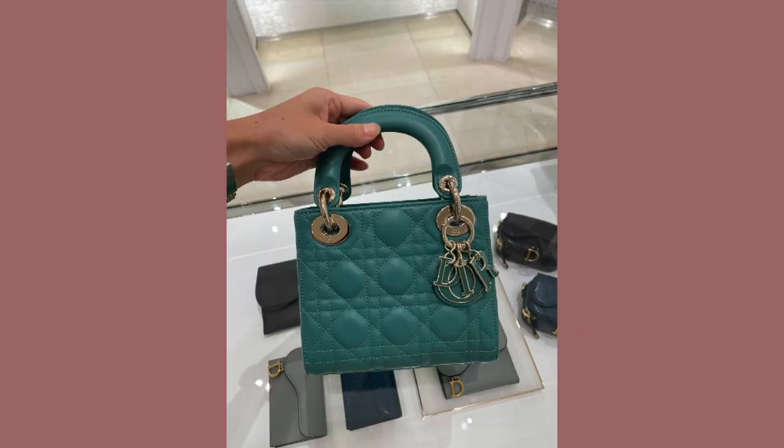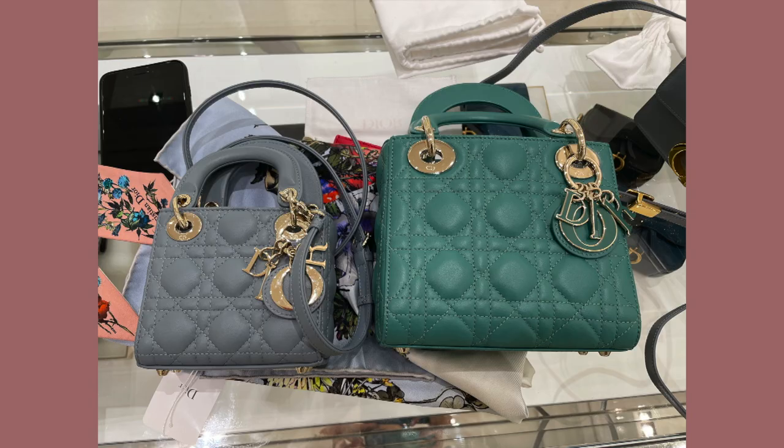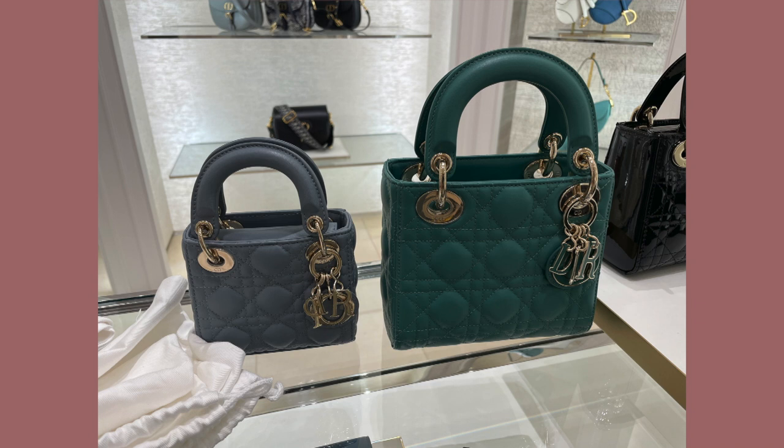Here we have a mini Lady Dior in the tundra green. I personally am not a fan of the hardware having that gold outlining with the color of the bag — I just don't think it looks as clean. But here is a size comparison between the micro Lady Dior bag and the mini Lady Dior bag. When the micro is next to the mini, the mini looks huge, but this is actually a mini Lady Dior bag. Hi guys — as you can see, my fake tan has completely faded away. I am back to my pale self.